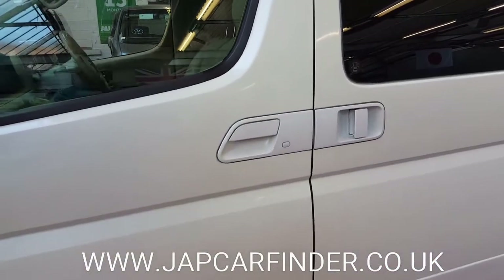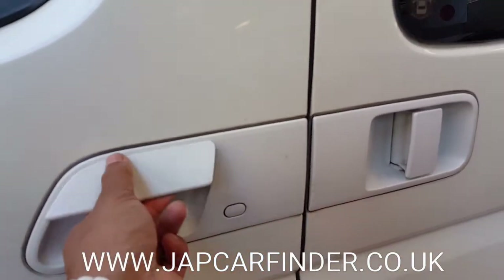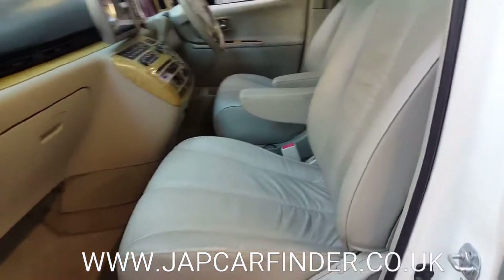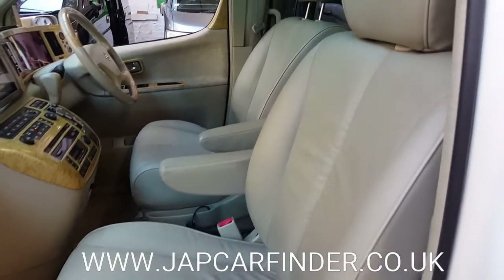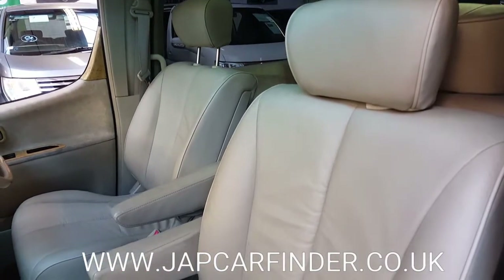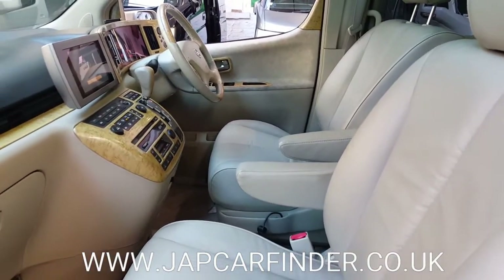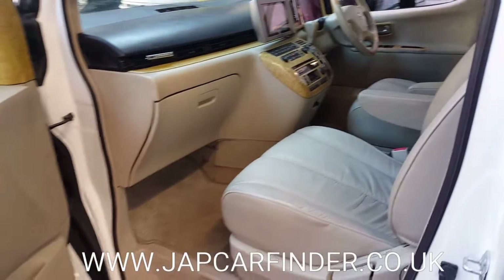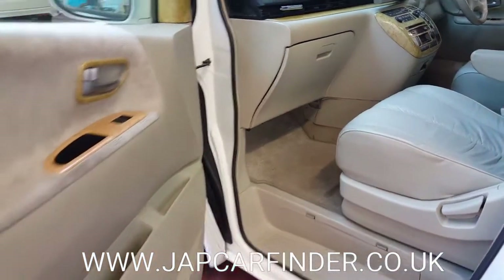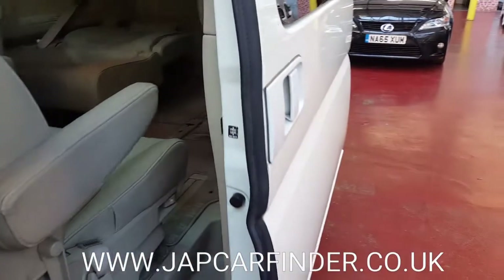This car has keyless entry — as long as you have keys in your pocket it can be operated from this switch on and off. Interior has green leather with a wooden dashboard.